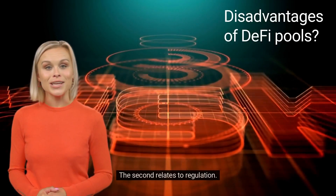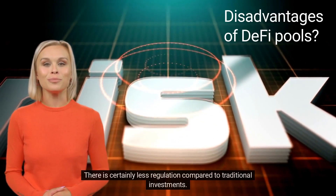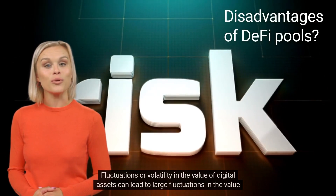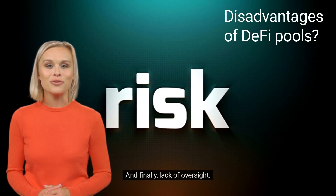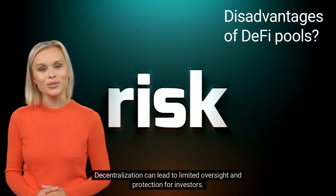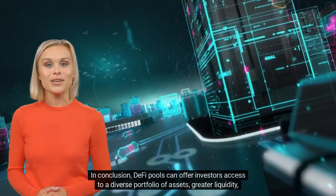The second disadvantage relates to regulation — there is certainly less regulation compared to traditional investments. Third, volatility: fluctuations in the value of digital assets can lead to large fluctuations in the value of a DeFi pool. Finally, lack of oversight: decentralization can lead to limited oversight and protection for investors.